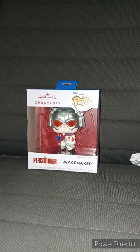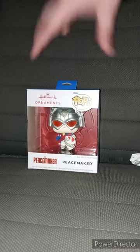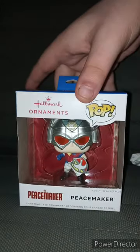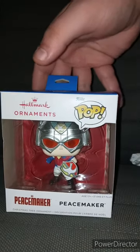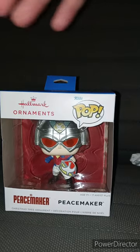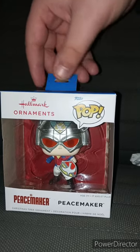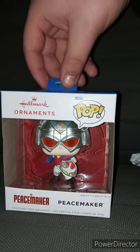It's been five months since I did a Funko Pop unboxing. Funko actually made Christmas ornaments. And I got this from Walmart because it's a Walmart exclusive.